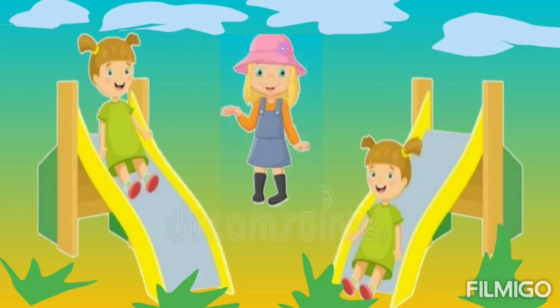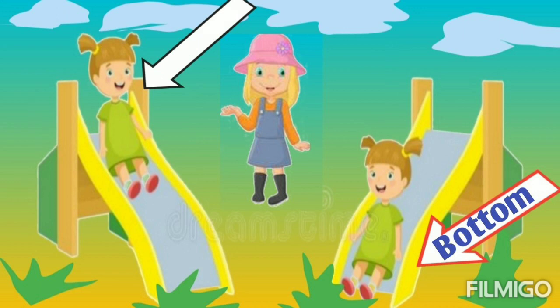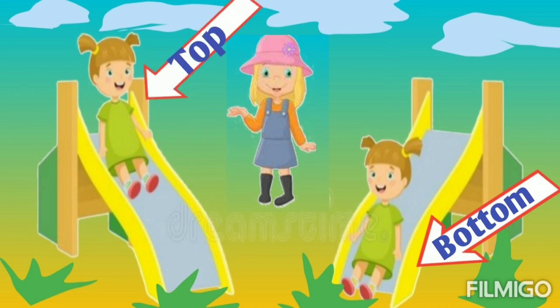Here two twins are there on different slides. Can you guess the position of this one? Yes, she is on the bottom of the slide. And can you tell me about this one? Yes, she is on the top of the slide.